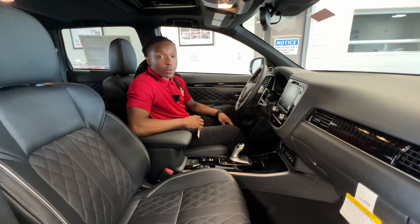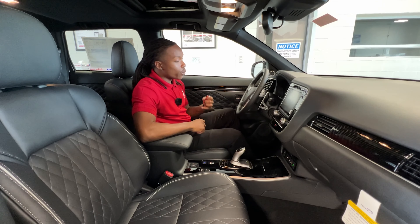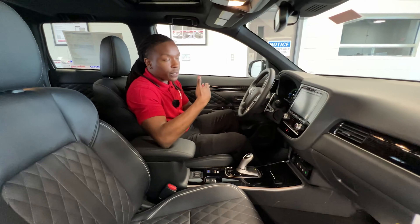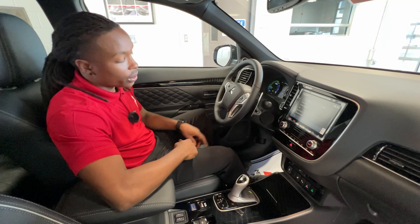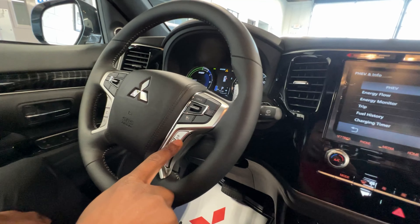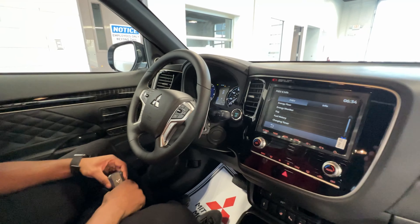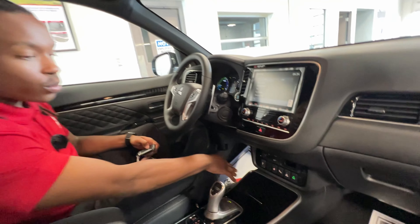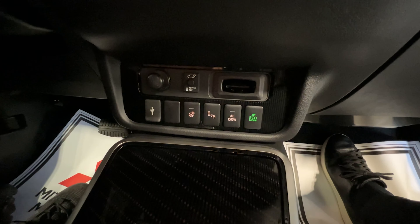First thing I want to go over is what everyone cares about — safety features. You want to keep your family safe as well as yourself. One thing that this vehicle has that I really like is adaptive cruise control, which keeps the vehicle set at whatever speed you set on the highway. You can change the distance between the car in front of you and your vehicle, adjusting with just a simple button on the steering wheel. You also have blind spot indicators on your mirrors, a heated steering wheel, lane departure warning, and forward collision mitigation — this thing is loaded with safety and convenience features.